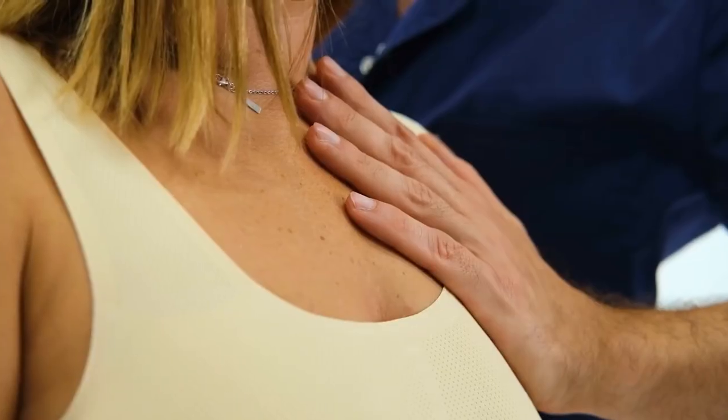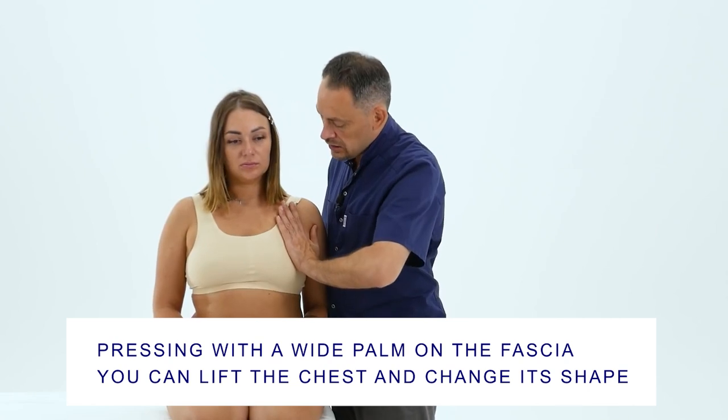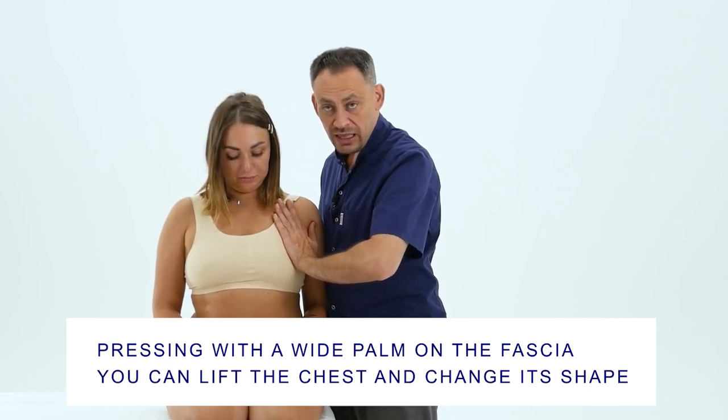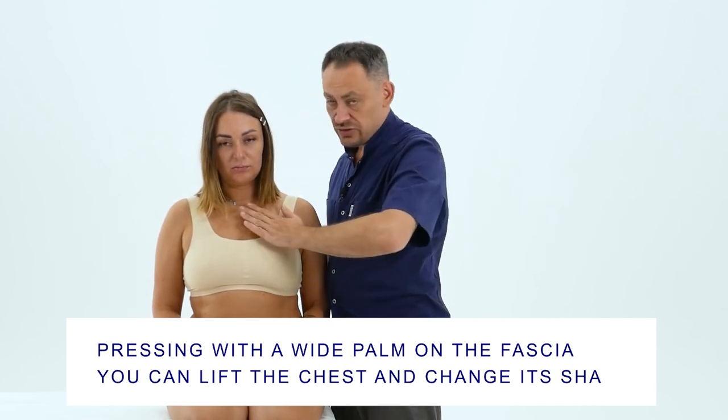The space around the chest is what gives the shape to the breast itself. In order to learn how to work with the fascia, you need first to find the attachment points of the fascia that support the chest. I am now pressing and lifting the chest — pressing laterally and changing the direction where the nipple is looking. By working with the surrounding space, it is possible to normalize the condition of the fascia that supports the breasts and thus significantly change its shape.